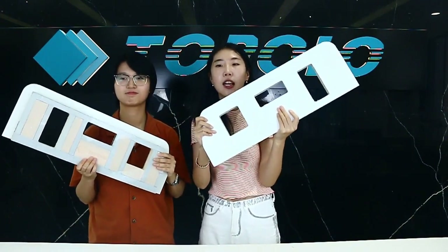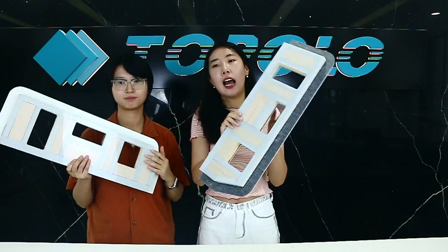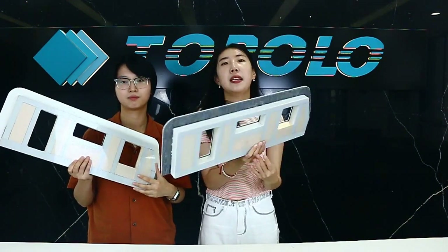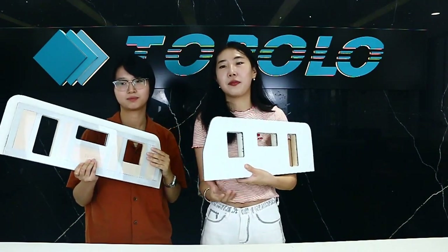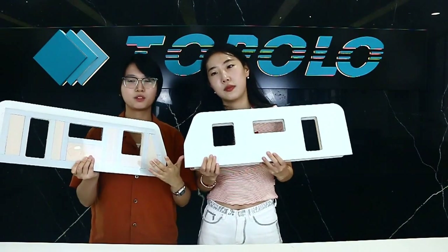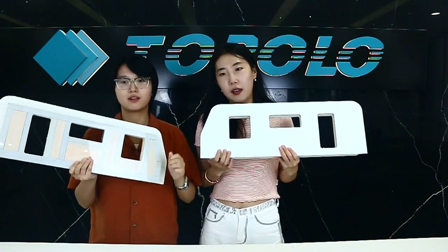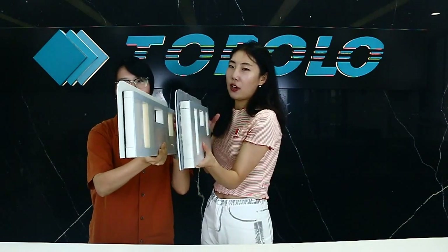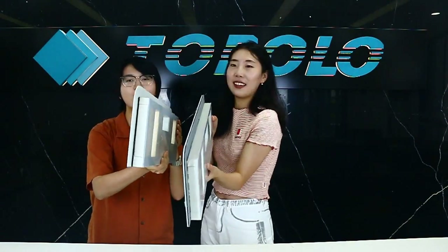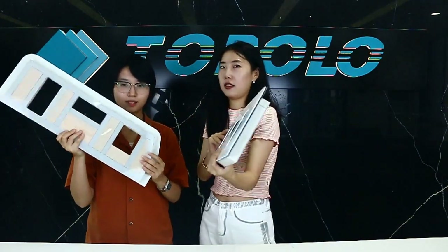Sixth, our RV composite panel is a very cost-effective product, which can save a lot of production time and cost for your RV business. We can quickly and mass-produce RV composite panels with consistent precision. These composite panels are very convenient to assemble — you only need two or three people to easily complete the assembly of an RV box.